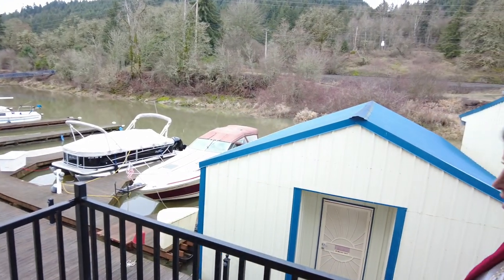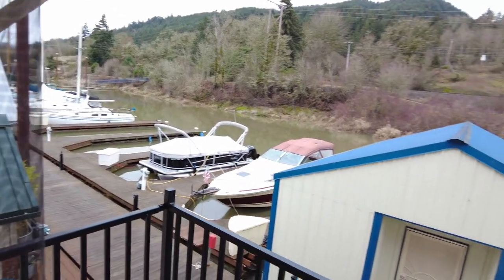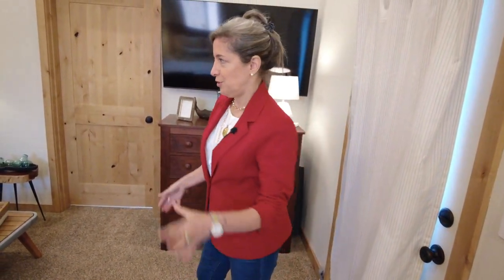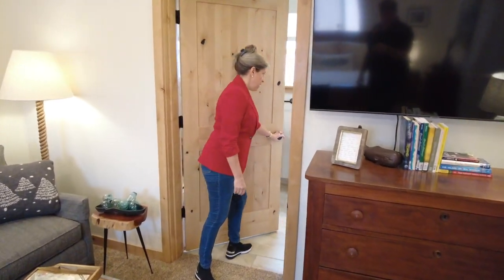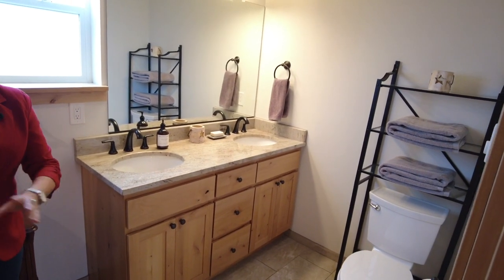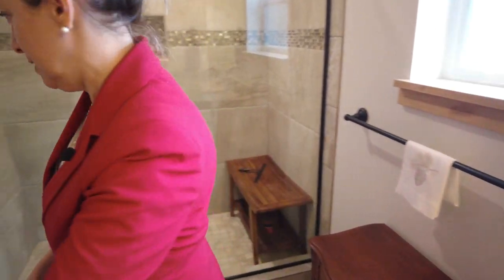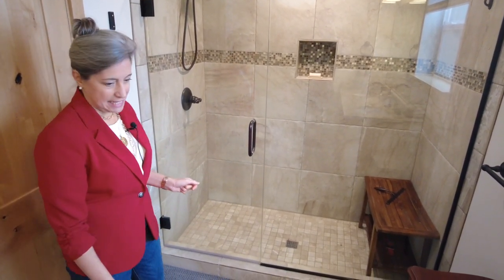Little balcony. This being the second primary bedroom also features an ensuite bath — tiny bit different from downstairs, but you've got the double sink here. Hop on in here — I want to show off the shower. Look at that beautiful shower.